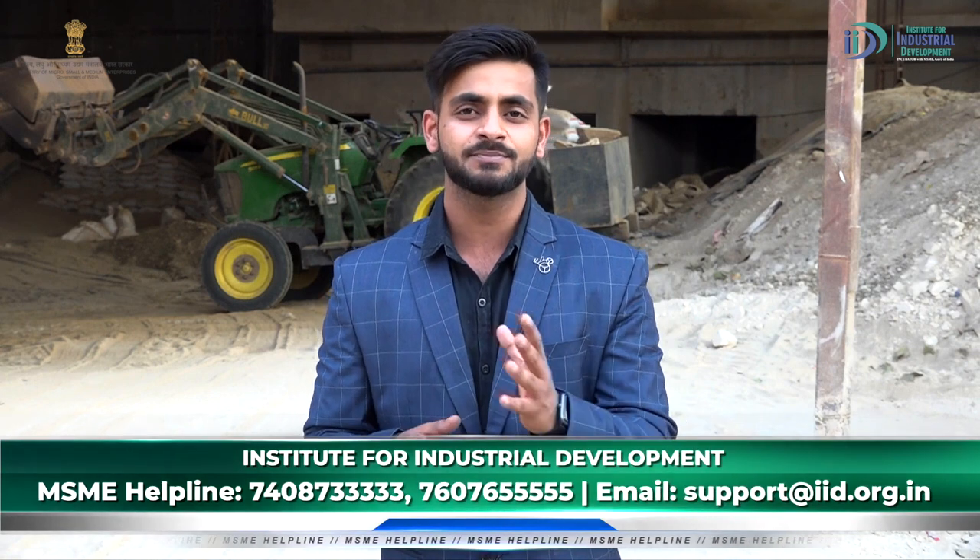Diatomaceous Earth Powder is very important and has the best market in FMCG products. If you start this industry, you will need good quality in this unit and good quality standards in your state. I promise you will be able to start this business and become a business owner.